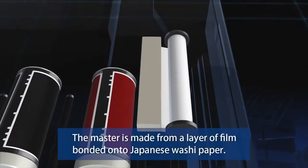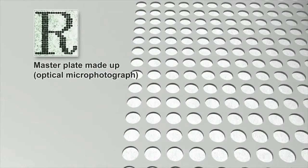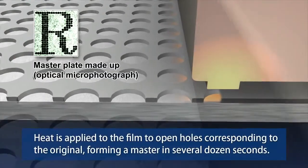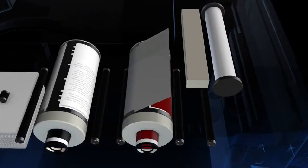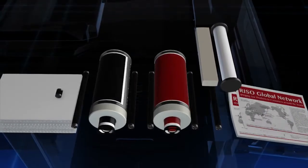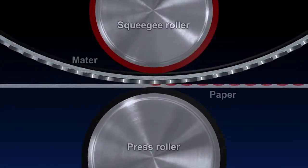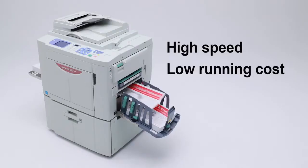The master that the Risograph prints from is made from a layer of film bonded onto Japanese washi paper. Heat is applied to the film to open holes corresponding to the original, forming a master in about 20 seconds. The master is clamped onto the print drum and printing paper is passed under it at high speed. Printing takes place when the paper is pressed against the drum by the press roller and the image is transferred. The Risograph is a groundbreaking digital printing machine that can process the same original at high speed and at a low running cost.